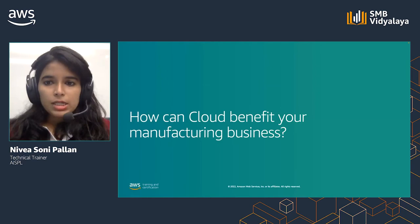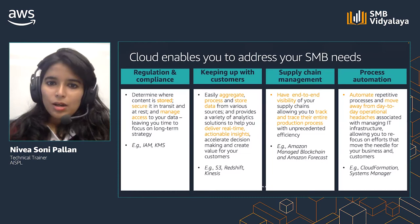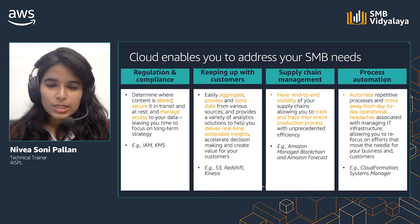Let us look at how SMBs can overcome these challenges with cloud. Cloud, in general terms, is programmable IT resources delivered to you over the internet. This can include storage, compute, network, database, and many more. The many services available help address the needs of manufacturing SMBs discussed earlier.